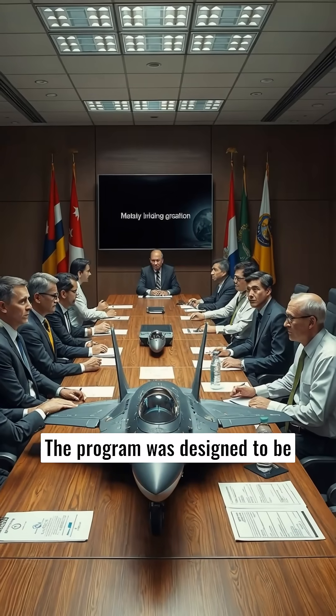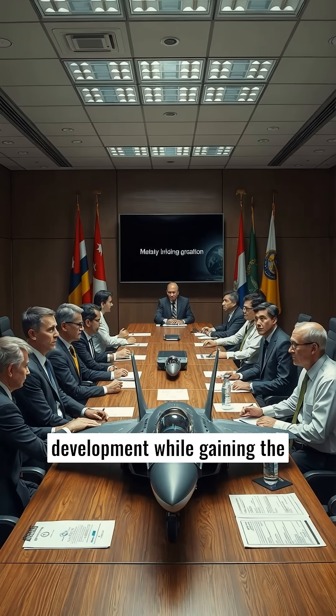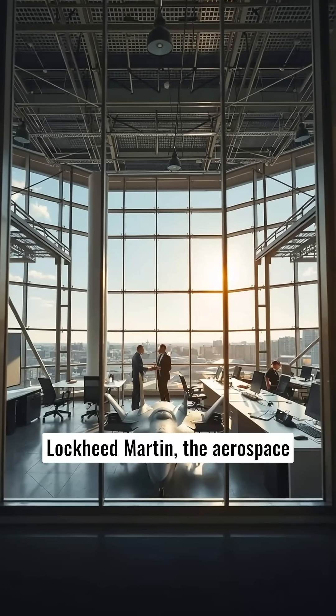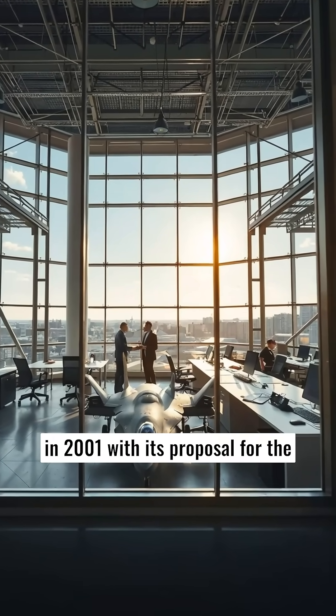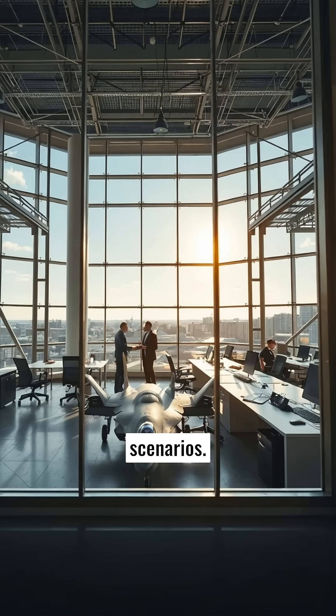The program was designed to be collaborative, involving several partner countries which contributed to the aircraft's development, while gaining the rights to purchase them once operational. Lockheed Martin, the aerospace company, won the JSF contract in 2001 with its proposal for the F-35, selected for its cutting-edge stealth capabilities, advanced avionics, and versatility across combat scenarios.